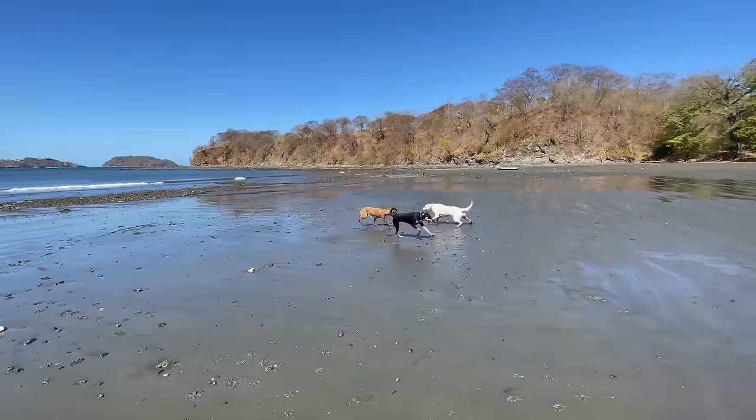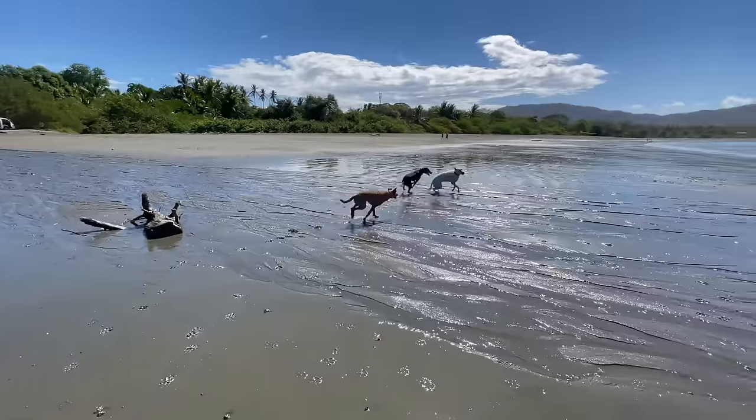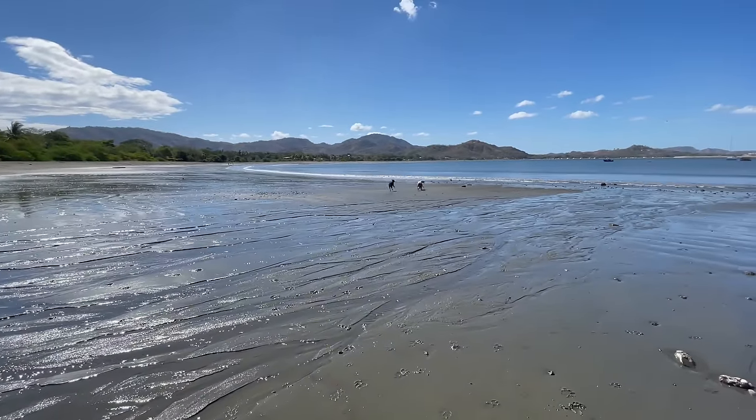We loved Brausalito and Conchal. If you want to check out our episode video on that, we'll link it at the end of this video. We also love Tamarindo, but it's definitely a very different scene over there.